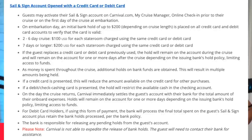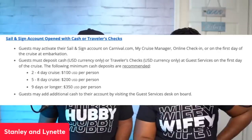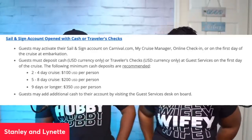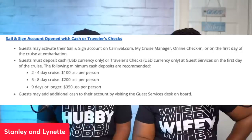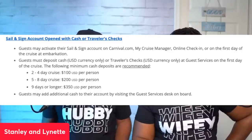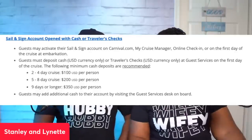The next way you can fund it, based on the website, is with cash — and travelers checks, but we're not even going to touch on that. What I like about the accountable graphic is you can see the recommended cash amounts: a two to four day cruise, one hundred dollars per person; a five to eight day, two hundred dollars per person; and a nine day or longer, three hundred fifty dollars per person.